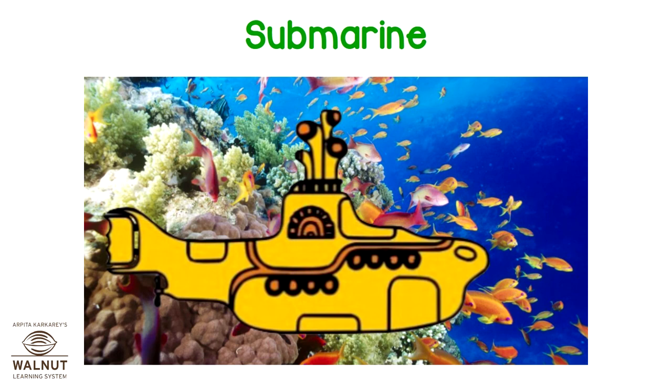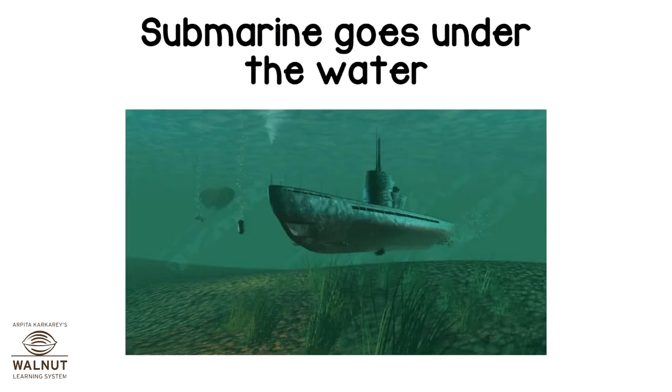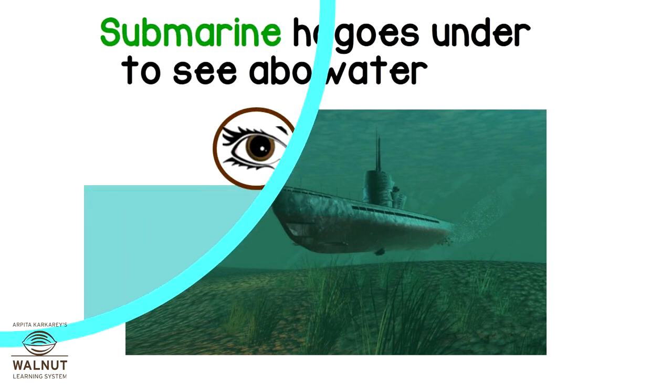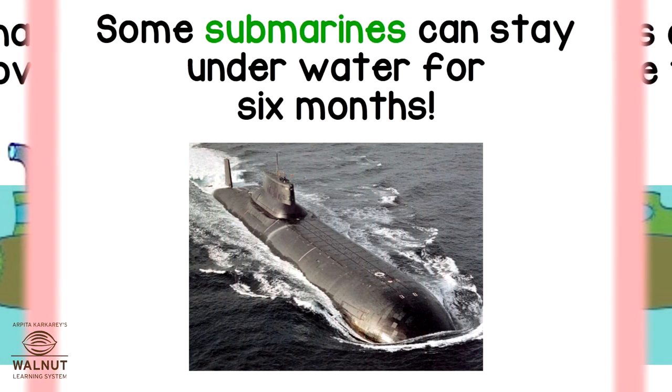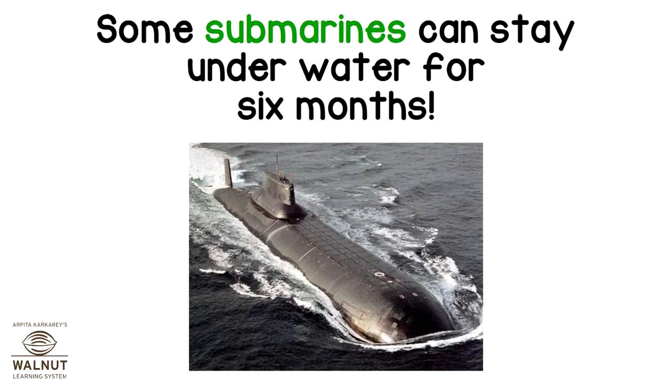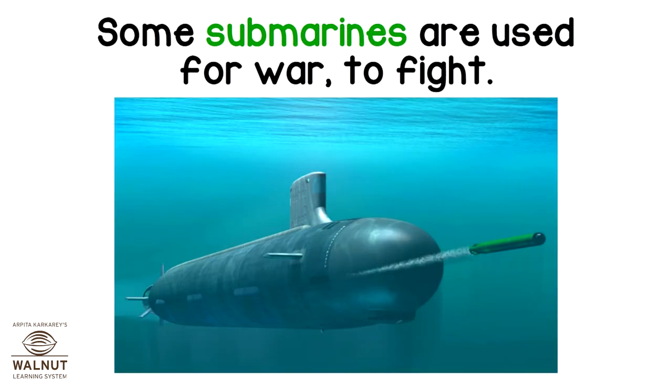A submarine. A submarine goes under the water. A submarine has a periscope to see above the water. Some submarines can stay underwater for six months. Some submarines are used for war, to fight.